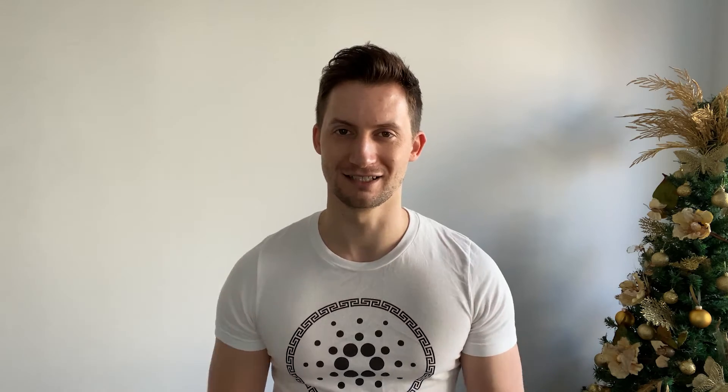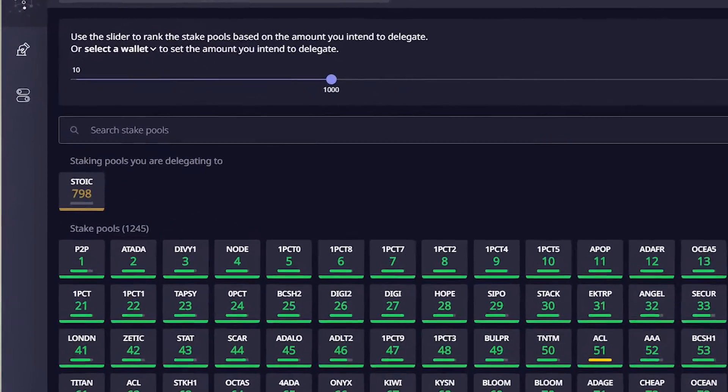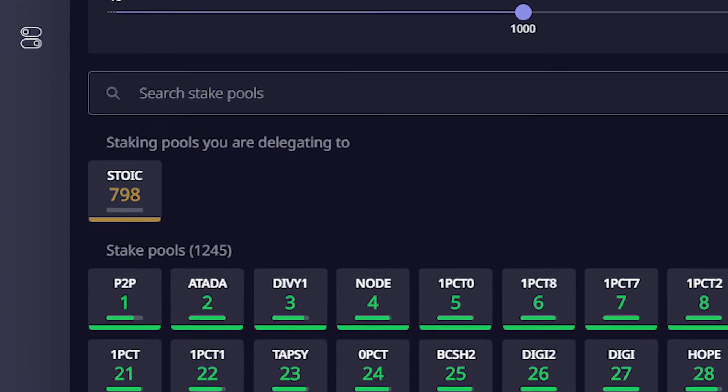Other news: Stoic Pool — we figured out Daedalus. We're now showing properly on Daedalus, which is such a relief because that's been a nightmare. You can go through your Daedalus wallet, search Stoic or type the ID, and all the information will be in the description below. You can then delegate to Stoic from Daedalus. It hadn't been showing properly for two or three epochs but we figured out what was going on. If anyone else has problems getting their pool shown on Daedalus, leave a comment and I'll help you with the problem.